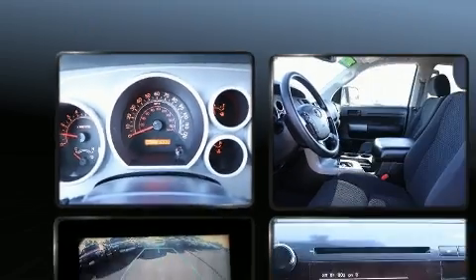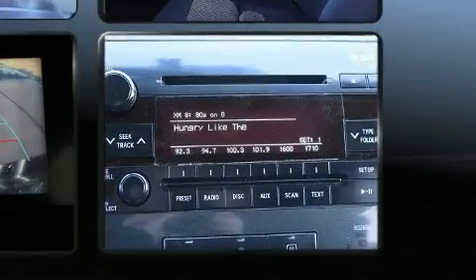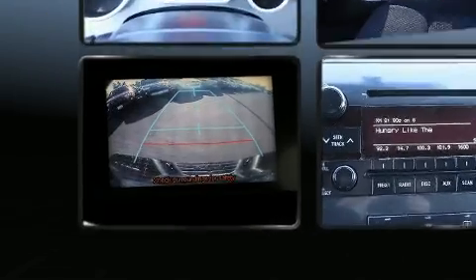Top features include cruise control, a tachometer, a rear step bumper, front dual zone air conditioning, heated door mirrors, skid plates, remote keyless entry, and power windows.